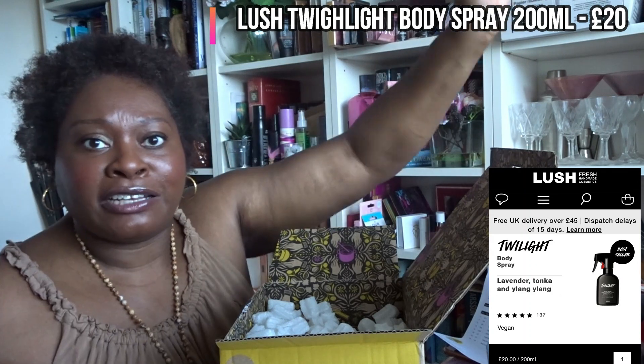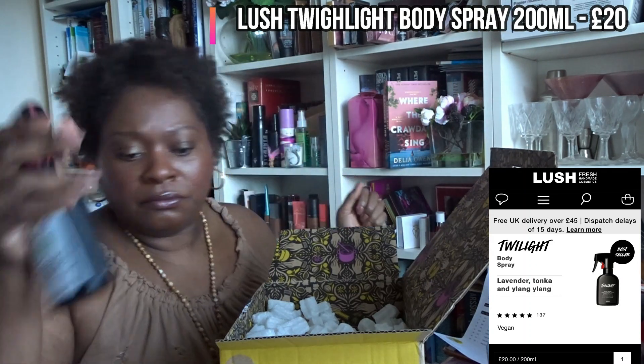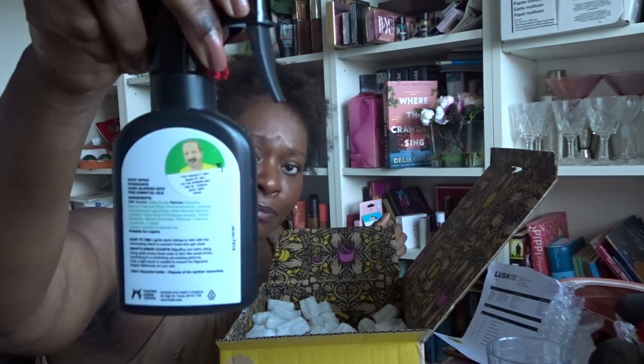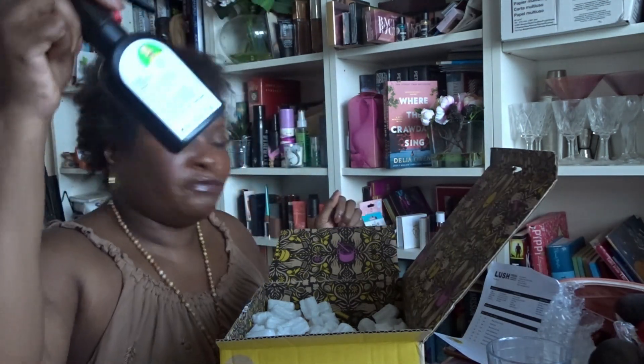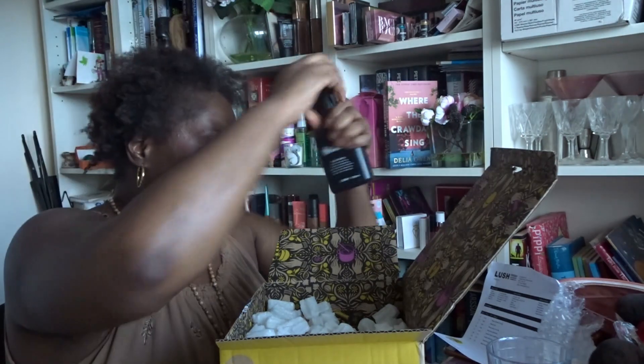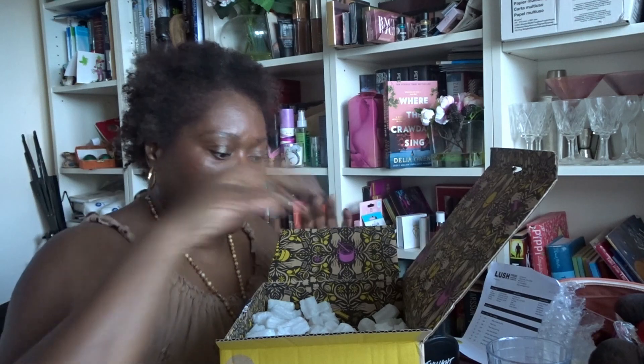I'll leave that to dry — it is a very wet spray. That's quite an unusual product. I'll find the details and put the price on screen. I've never seen anything like this inside a Lush box before, so it seems like a new item to their range.